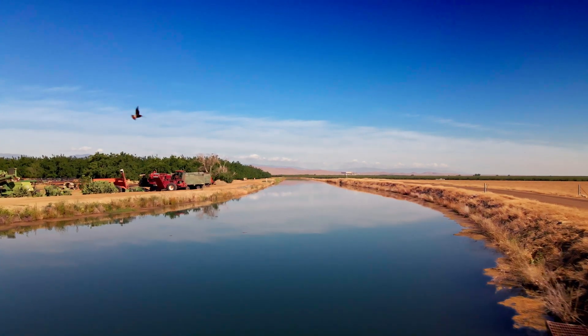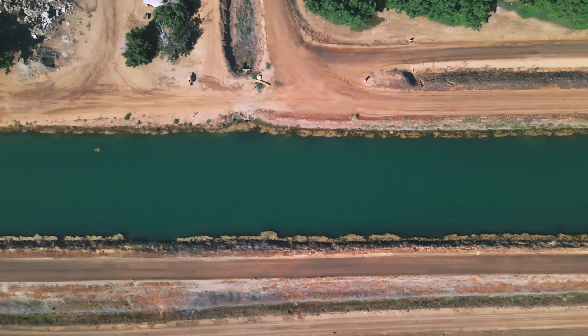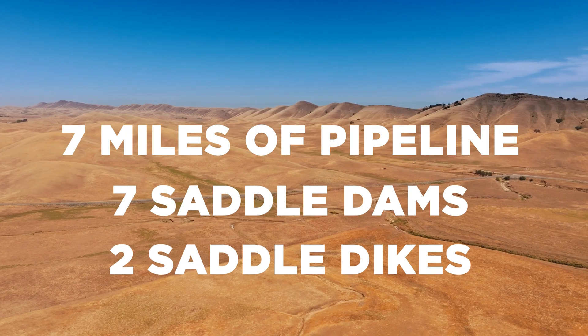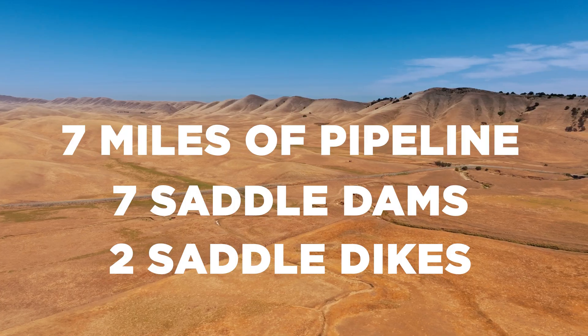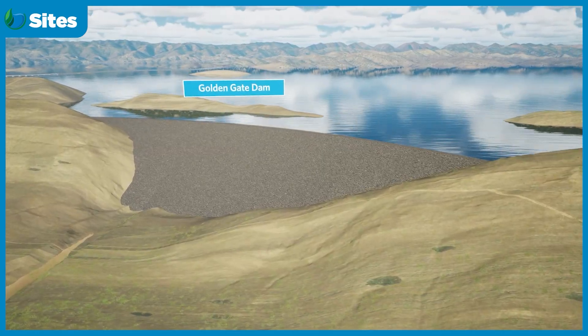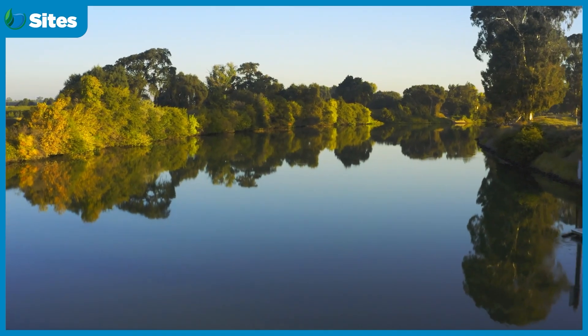These two delivery paths are integral to how Sites captures water when it's available. The project also includes significant infrastructure upgrades, including over seven miles of pipeline, seven saddle dams and two saddle dykes to hold water in the natural valley, and two large dams — Sites Dam and Golden Gate Dam — on the eastern rim, carefully designed to avoid disrupting rivers or fish migration.